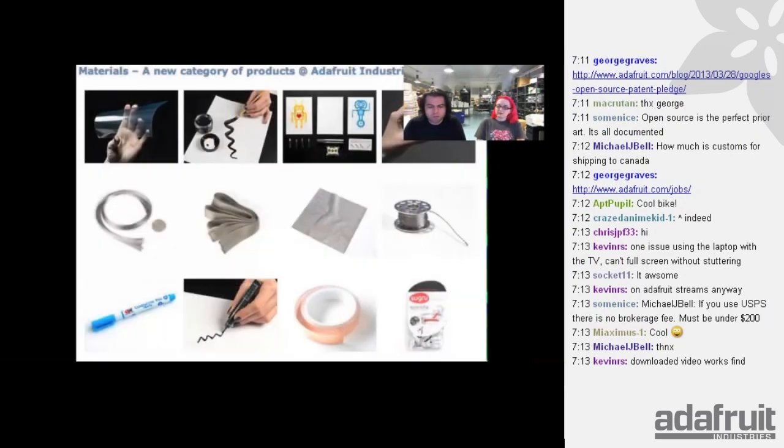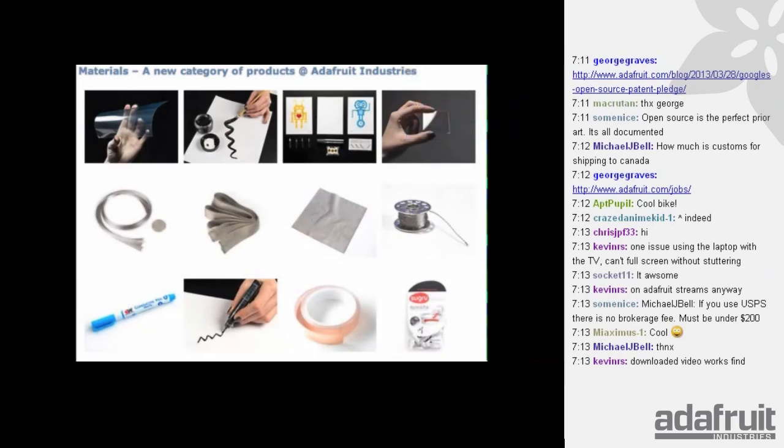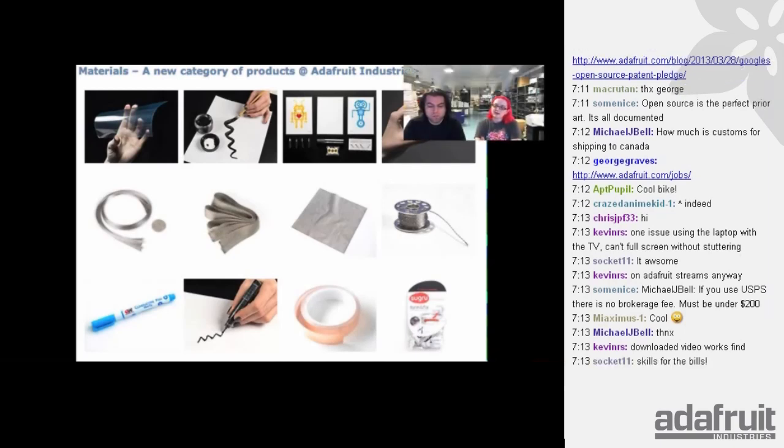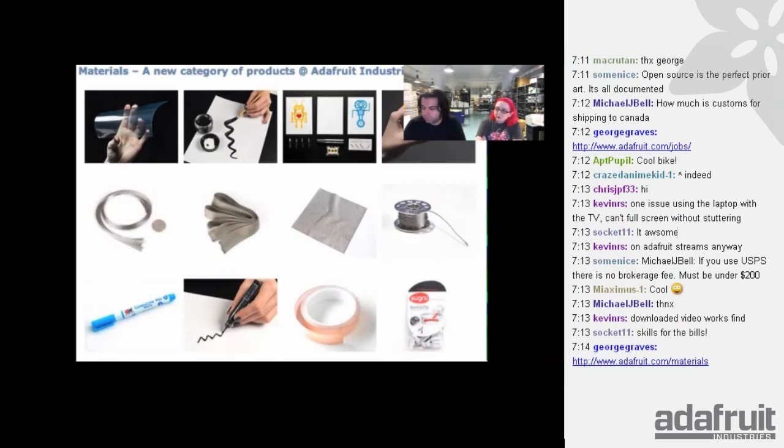Some site news: we have a new category. I did a major category reorganization. Adafruit.com/materials is our new section, with all sorts of new and futuristic materials. I was categorizing things like sugru and thinking, is it prototyping? No, it's a material. I regrouped a lot of store categories and will keep recategorizing to hopefully shorten the list and make it easier to find stuff.